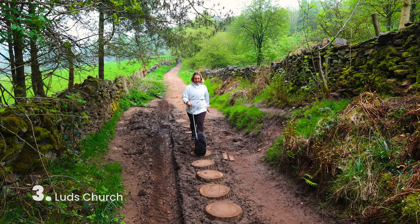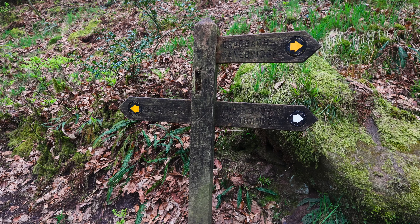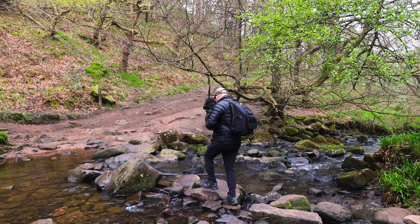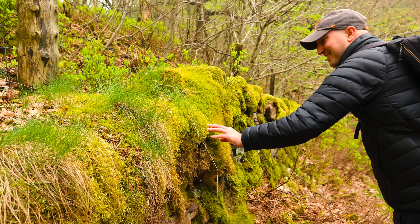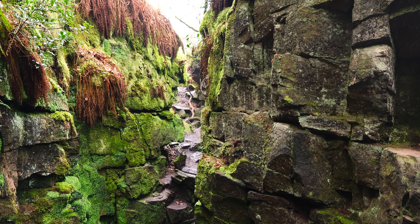Number three on our list is Lud's Church. We've just started — it's meant to be about an hour to an hour and a half walk. We'll see how long it takes us though, because the directions are a little bit vague, so if we don't make any wrong turns it'll be about an hour and a half. We haven't even gotten to the church yet and the walk is already so, so magical. There are all these green mossy trees and it's misty — it's amazing.